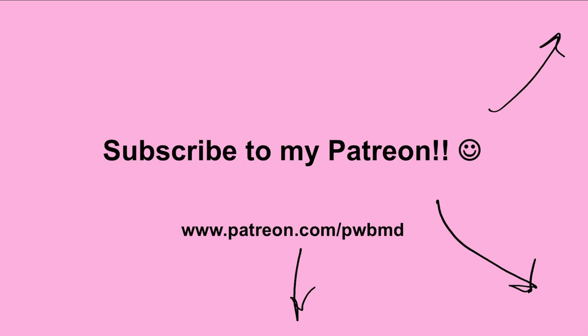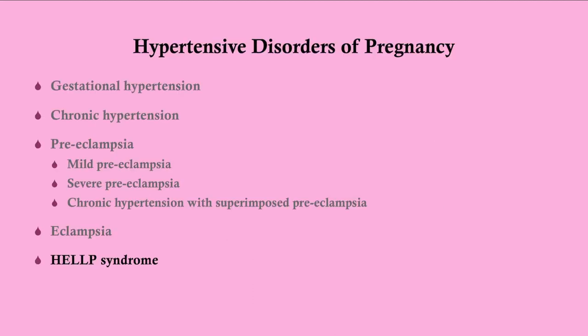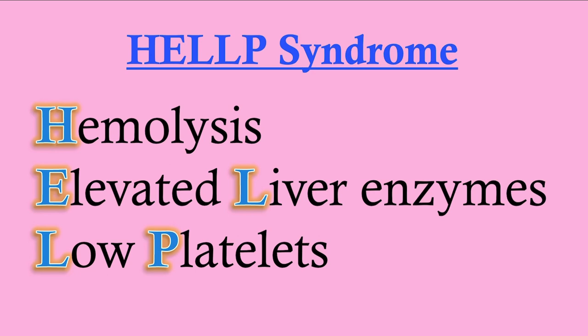These are all the hypertensive disorders of pregnancy — I have videos on all of them. I talk about gestational and chronic hypertension in one video, preeclampsia in another, and eclampsia in another. You want to understand all of these, including HELLP syndrome.